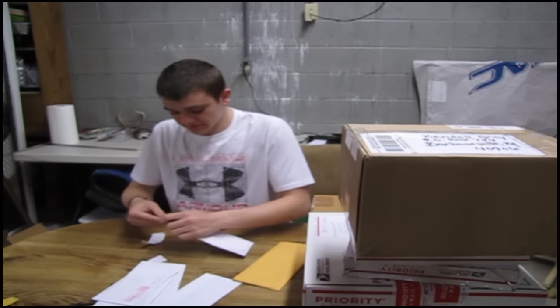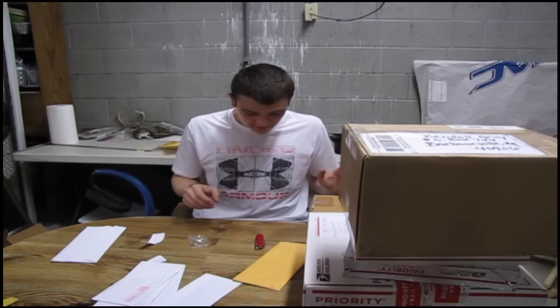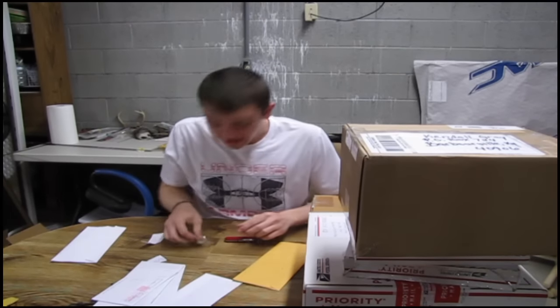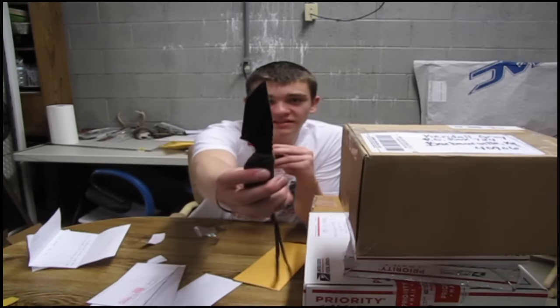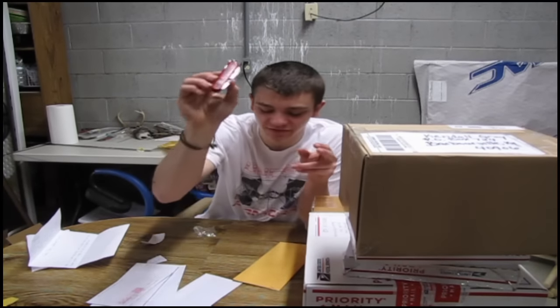This one here is from Gray Tyree. I will say, this is the heaviest envelope I have ever held in my life. Let's see what it is. Oh! I got a knife in the mail — and a little spinner. This here is a Swiss Army knife. And you know what? My old knife is retired. This is my new mail time opening knife right here.